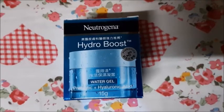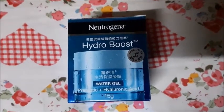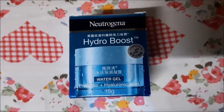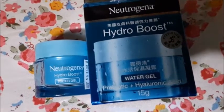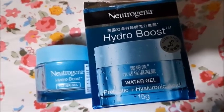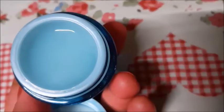I also brought this Neutrogena Hydro Boost Water Gel — it looked very good because you will not feel any oiliness and your skin will also be moisturized without feeling oily. This is 15 grams and it also comes in bigger packs. You can try it and take as much as you want.